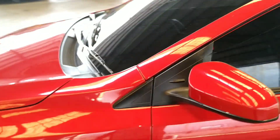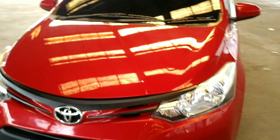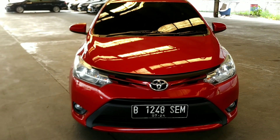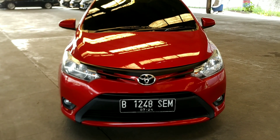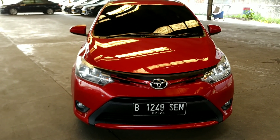Ini paketannya mirip-mirip seperti yang sebelumnya ya. Bisa lihat di depan, warna merah Gen 3, unit 2014. Unitnya kinyis-kinyis banget nih, warna merah.